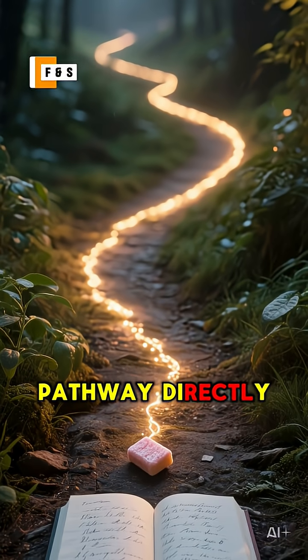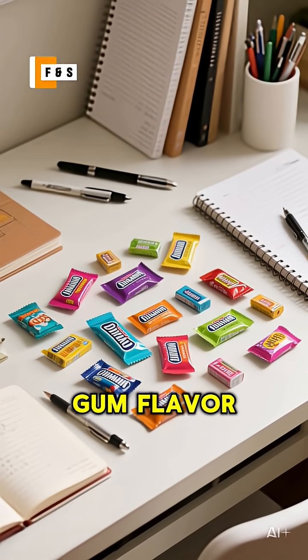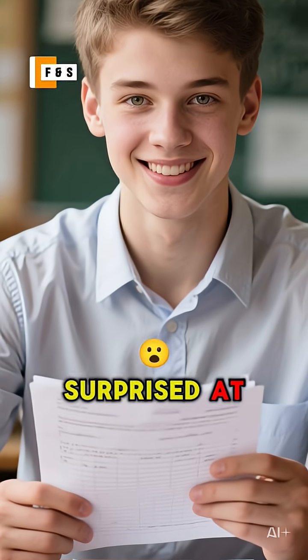It's like creating a secret pathway directly to your study notes. So next time you're cramming for a test, try picking a unique gum flavor. Chew it while you study, and chew it again during the exam. You might be surprised at what you remember.